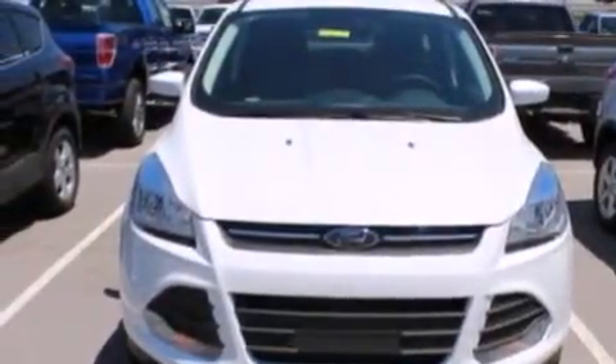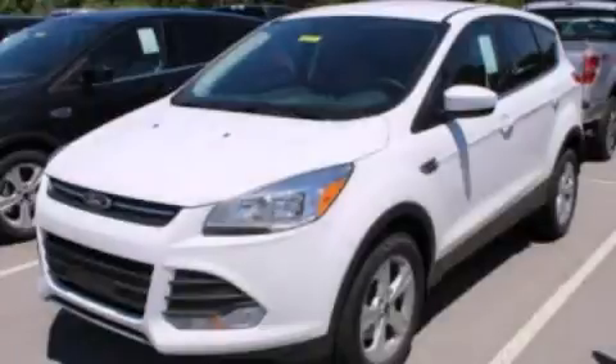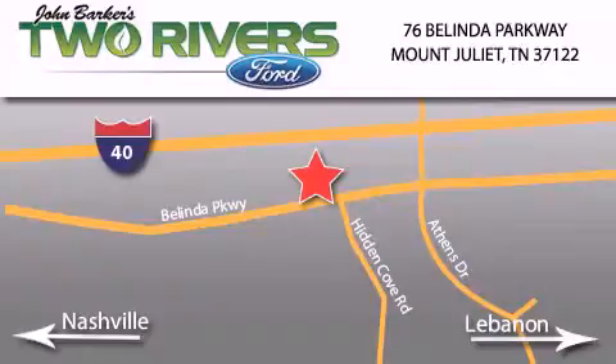This automobile won't last long at this price. Call and arrange a test drive now. Two Rivers Ford is located at 76 Belinda Parkway, I-40 exit 226, Mount Juliet Road at Providence.